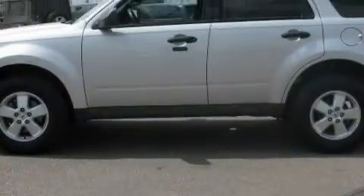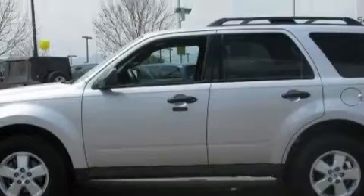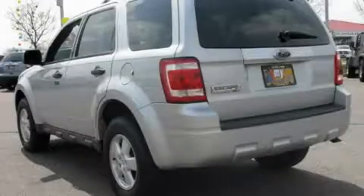This Ford has a long list of incredible features including air conditioning, a tilt steering wheel, satellite radio, a low tire pressure indicator, a stability control system, and this vehicle has fewer than 46,000 miles on the odometer.